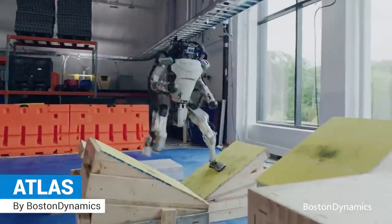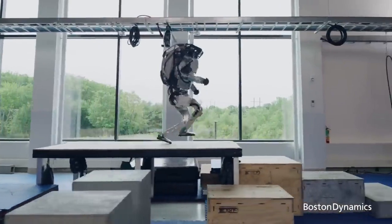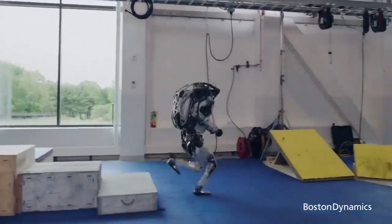Atlas: the world's most popular bipedal humanoid robot, capable of learning and performing human movements.